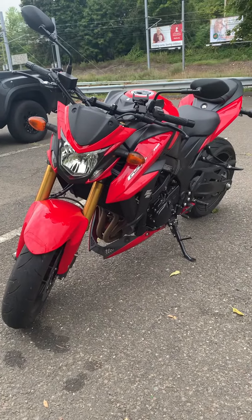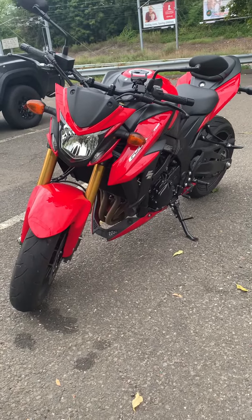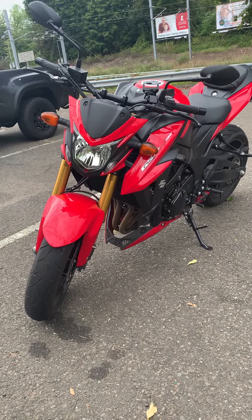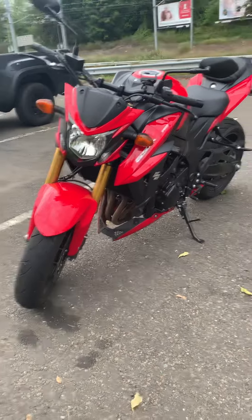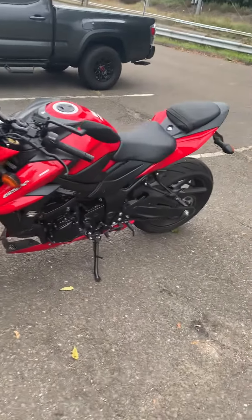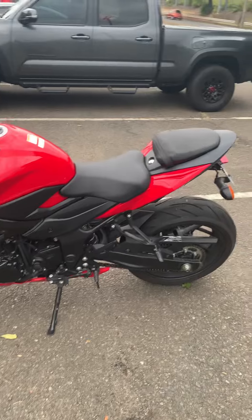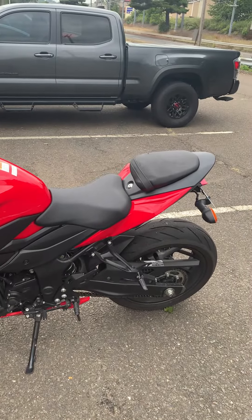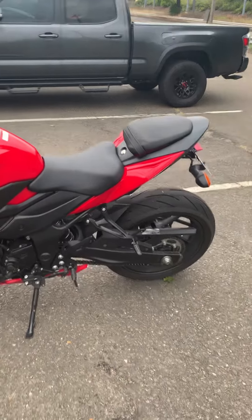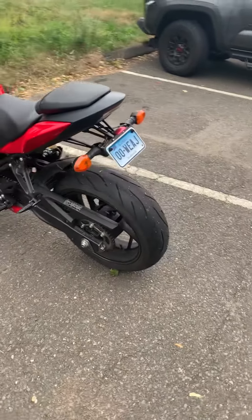Hey you guys, make sure you subscribe to my channel — a lot of hot bikes on there with a bunch of other cool stuff. But I caught this one this morning headed in to work. You guys might like it — it's really cool, nice color, really nice shape. It's a GSX-S 750, nice little street rocket.